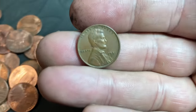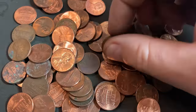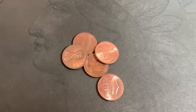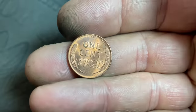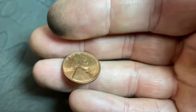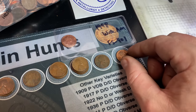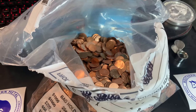Wheat Cent number 18 is a 1951 Denver. Wheat Cent number 19, one away from 20, is a 1955 Denver. Wheat Cent 20 — I didn't even notice it because it was so red, but it's a 1958D. Even though it's the last year, it's in fantastic shape and it's our first 58D of this bag. Let's get back to the hunt.